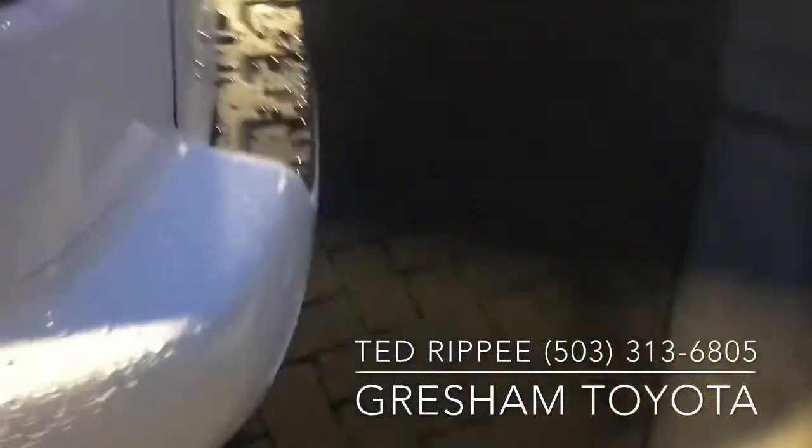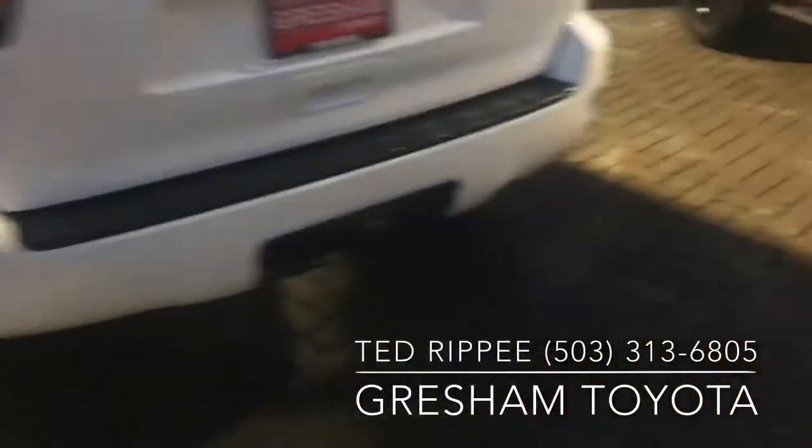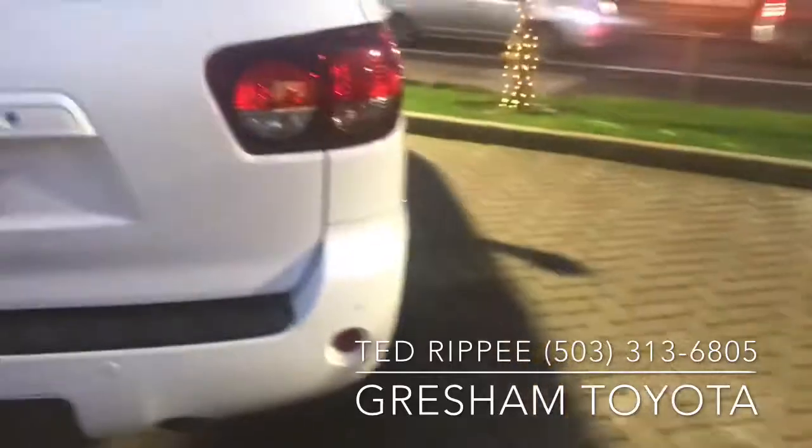And it's in really good condition. It's white. Super nice. We've got it parked right out front so you can see it when you drive by.